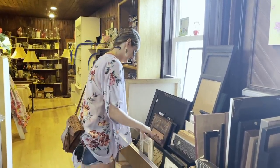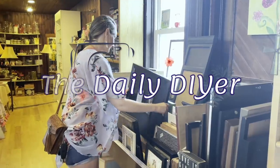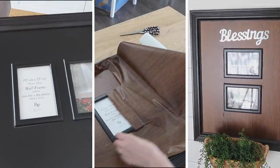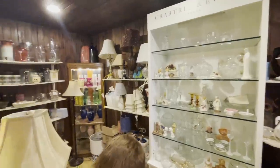Hi everyone, it's Shannon and welcome to my channel, The Daily DIYer. I am taking you shopping at the thrift store with me today, along with some thrift flips I'm going to throw in there for you too. I also want to take a second to thank Mercari for sponsoring today's video.